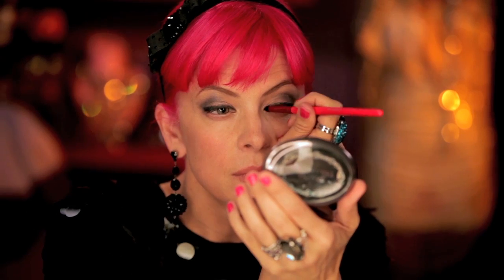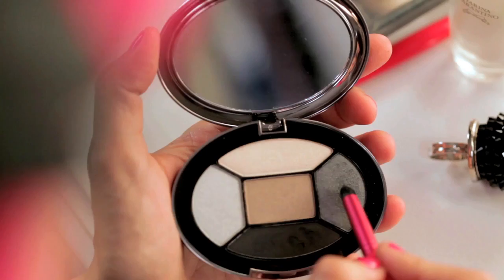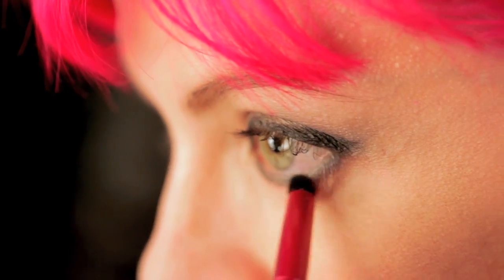Next I'm going to take my smudge brush and this great matte black shade, again with the very tip, and press it along the upper lash line. This is going to smooth out my liner and make it last longer. Next I'm going to take my smudge brush again and go back into the gunmetal color right on the tip. This time I'm going to use it along my lower lash line. Don't worry about it looking too intense because we can go back and soften it later. What I love about the shadow is that when it spills into the waterline it gives a beautiful shimmering effect.